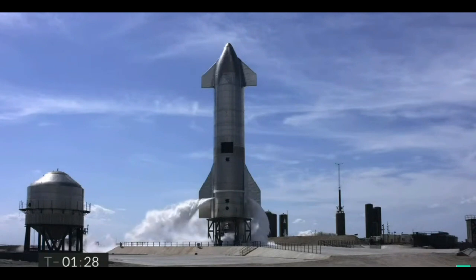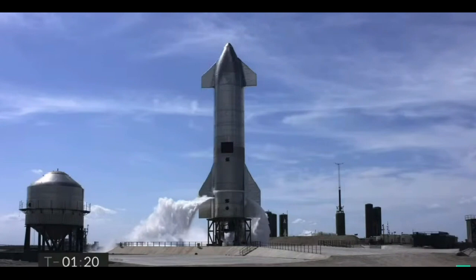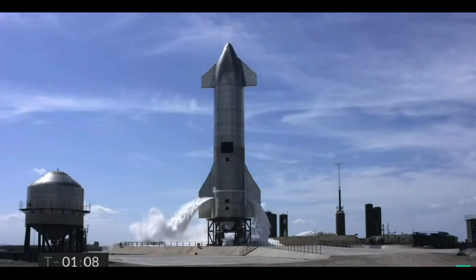T-minus 90 seconds and counting on the test flight of Starship number 10. Propellants — methane and liquid oxygen — are now fully loaded on board the Starship, pressurizing the vehicle, getting ready for the ignition of the three Raptor engines at T-0, and then liftoff. We will be flying to an altitude of 10 kilometers in today's test flight.